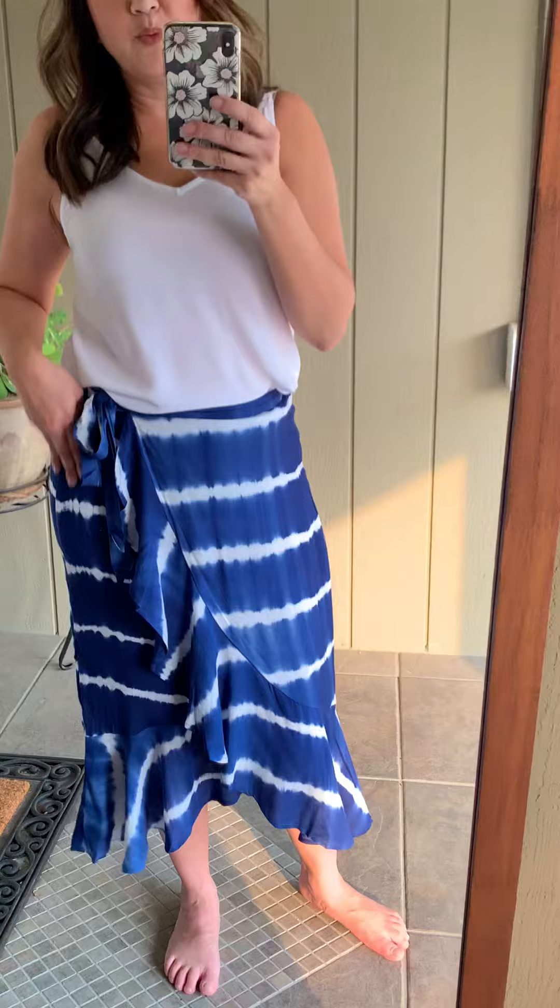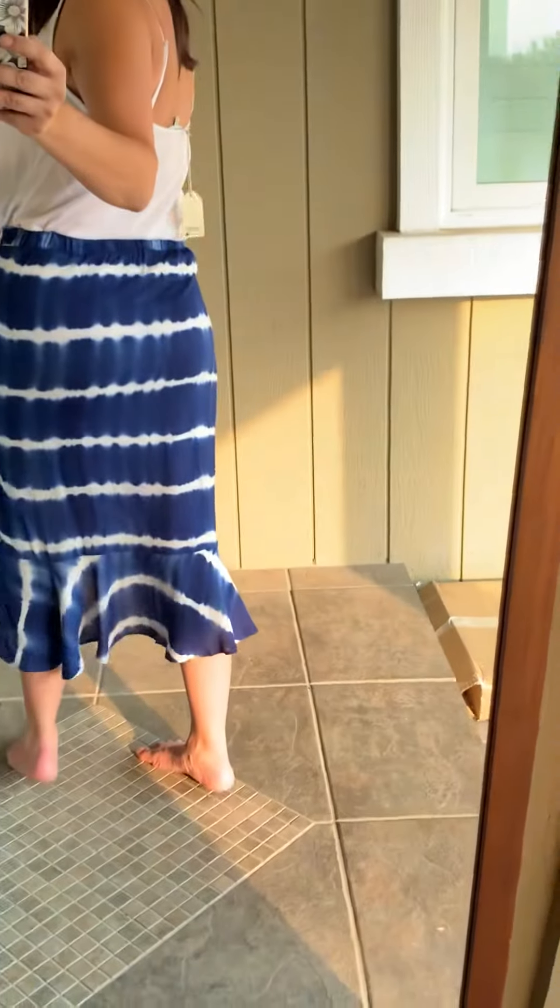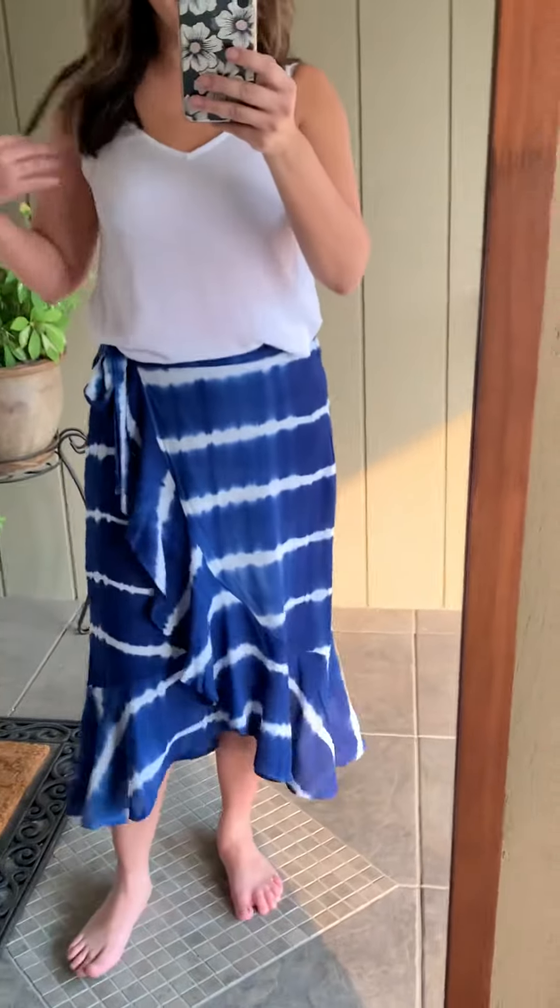It is a royal blue tie-dye with a side tie, and then it has a ruffle here all along the back too. I have it paired with just a regular white little tank.